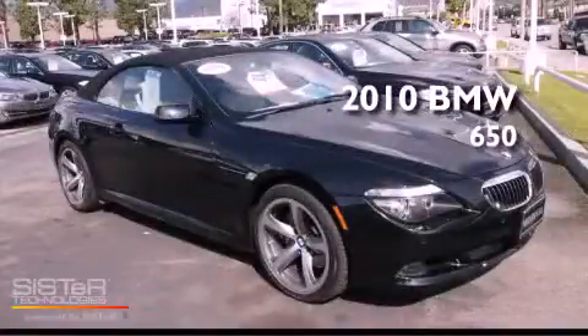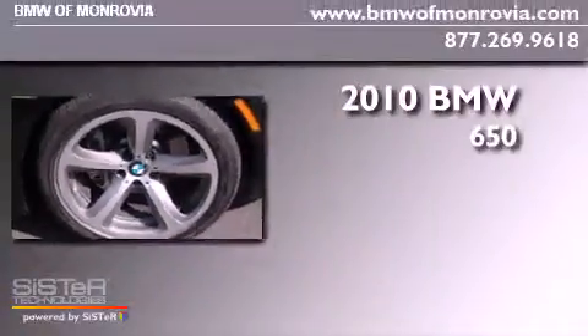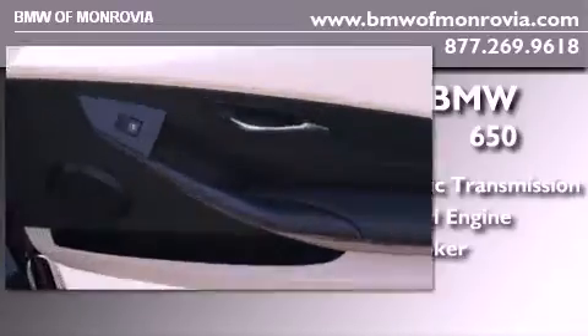This is a certified pre-owned 2010 BMW 650. This car has an automatic transmission, a 4.8-liter V8, and a clean non-smoker interior.